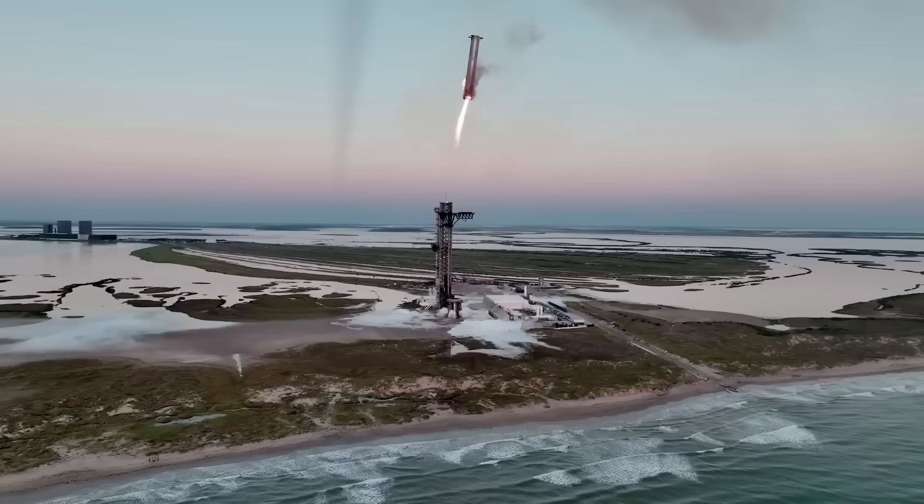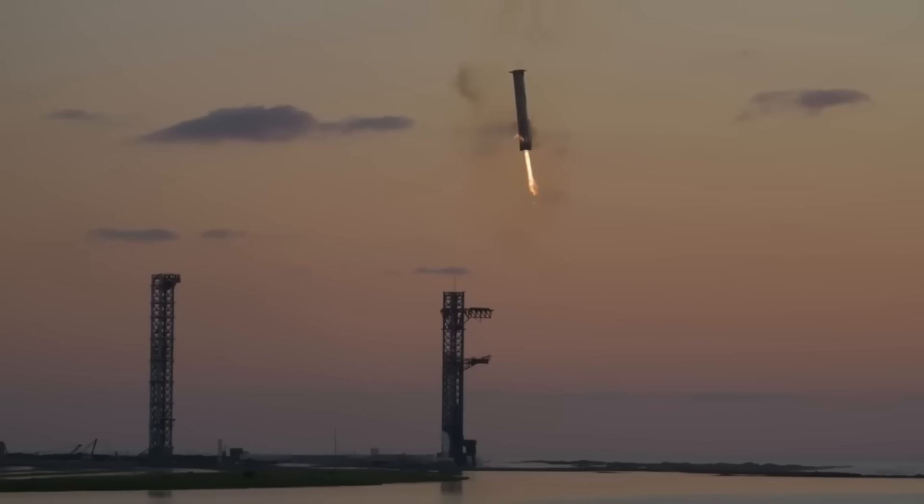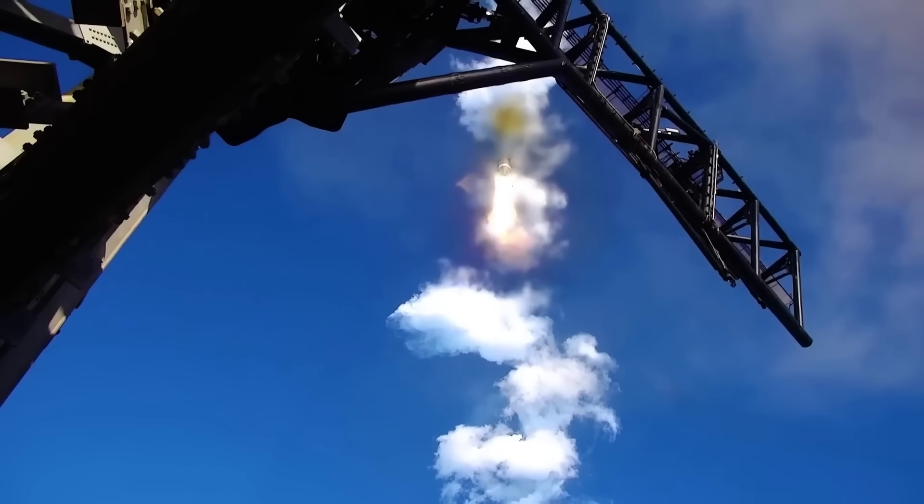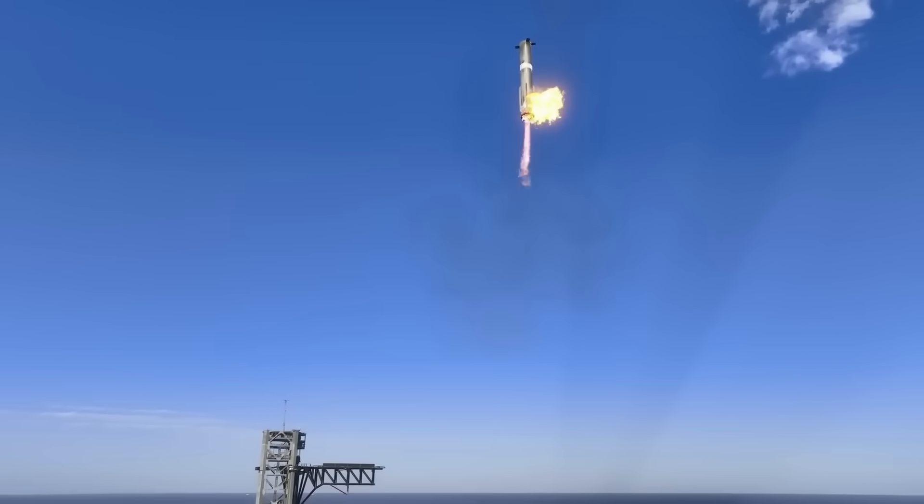At the moment, SpaceX lands the Super Heavy booster using the Mechazilla tower at Starbase. And sometimes they don't land it at all — they just let it splash into the ocean.